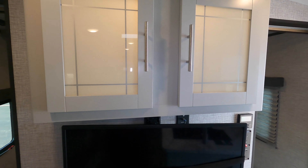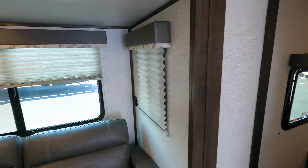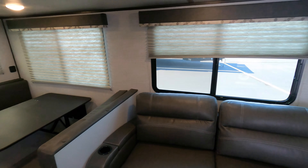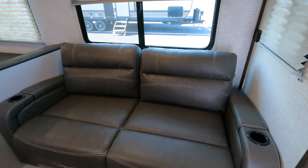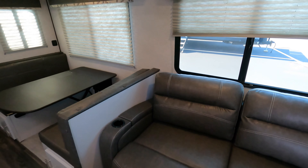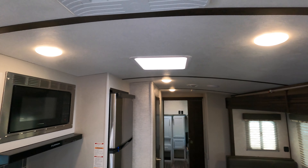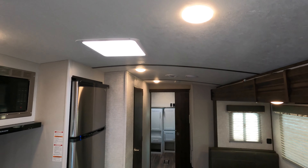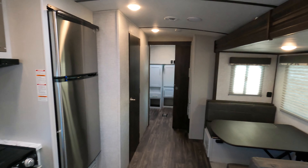This is the 287 QBS by Keystone. The unloaded vehicle weight of this trailer is 6,100 pounds, so with the newer half-tons it's a really nice towable trailer. Solid steps that come all the way down with a really nice big grab handle, and also a friction hinge door on the front that you can just set in place and leave it there.